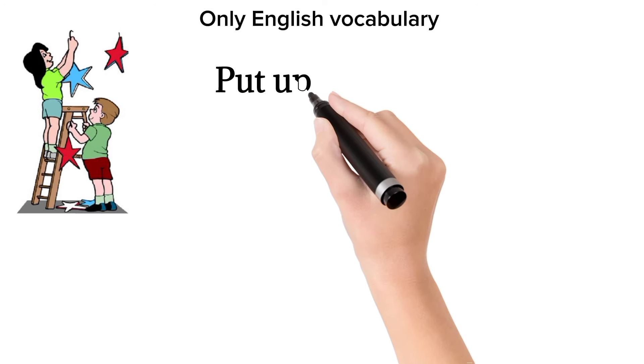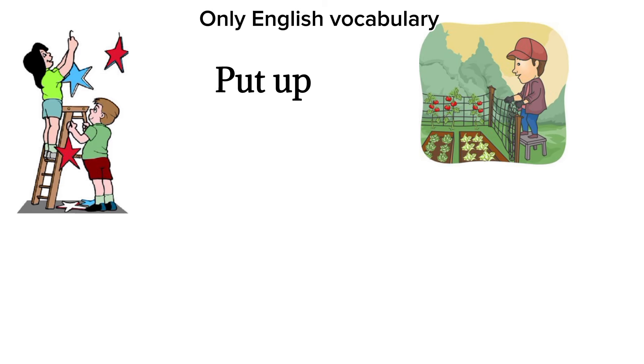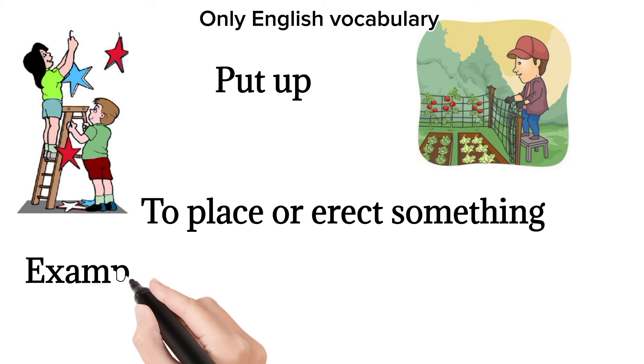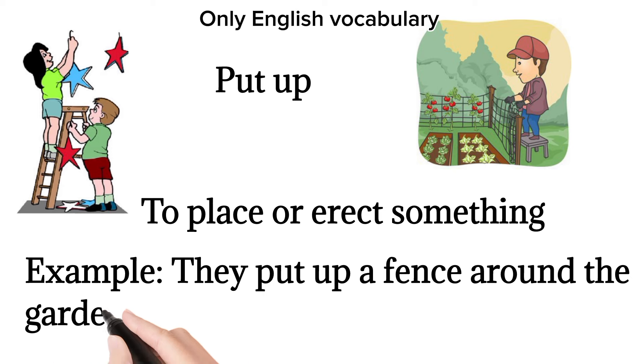Put up. To place or erect something. Example: they put up a fence around the garden.